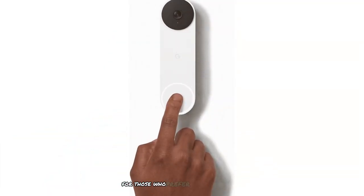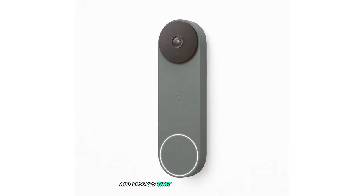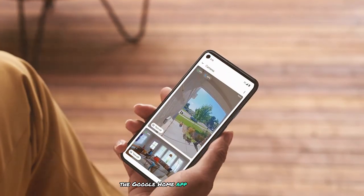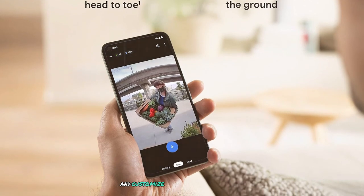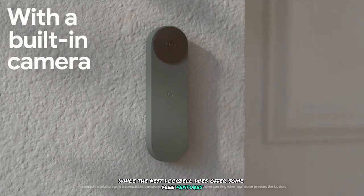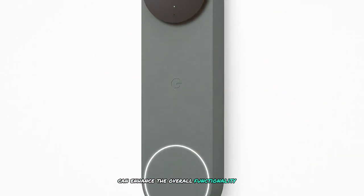The Nest Doorbell offers intelligent alerts that can distinguish between people, packages, animals, and vehicles, reducing false alerts. It also supports two-way audio, allowing you to communicate with visitors from your smartphone. The Google Home app provides a smooth and intuitive experience — you can view live feeds, review recorded footage, and customize motion detection settings, with integration across other Google Home devices. While some free features are available, a Nest Aware subscription unlocks 24/7 continuous recording and advanced motion detection, optionally enhancing the doorbell's functionality.